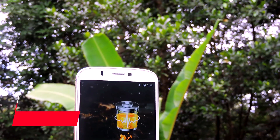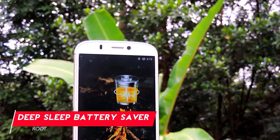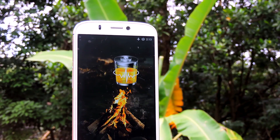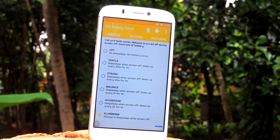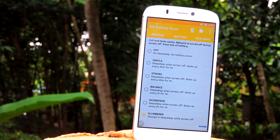Deep Sleep Battery Saver might be one of the easiest-to-use battery saver apps that actually works, because all you need to do is select a profile. This app puts your phone into deep sleep mode and wakes it up at specified intervals, which you can set from the profile tab. Each profile has different intervals. It is definitely an app I recommend, and it requires root access.